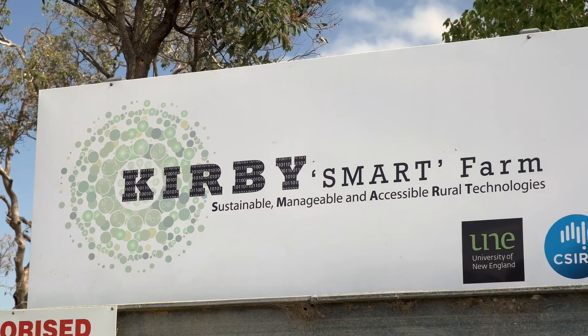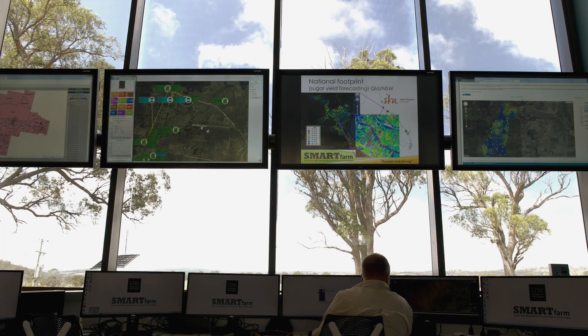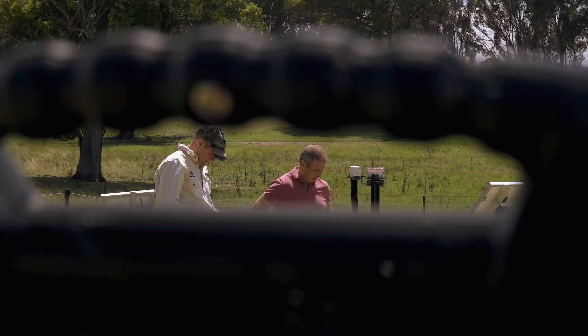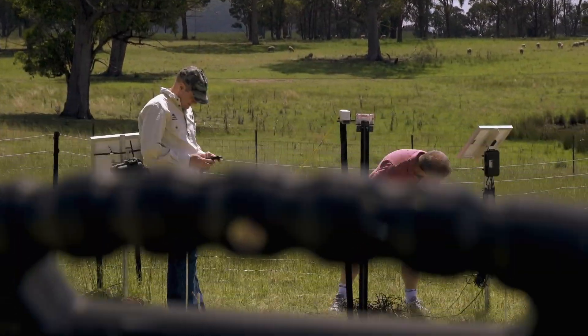By studying at UNE I've developed quite an interest in precision agriculture, and this has been really well backed up by having the UNE Smart Farm just up the road, which is a real industry leader in a lot of new technologies. It's showing you the application of what you're learning in the classroom in a real world environment that's just up the road.